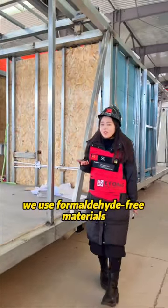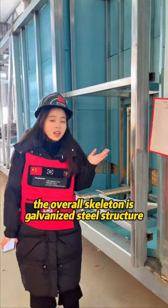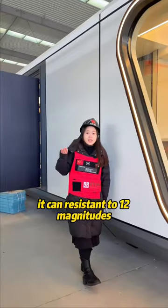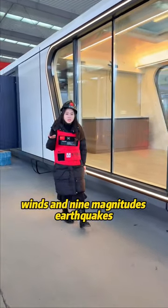We use formaldehyde-free materials — it won't do harm to your health. The overall skeleton is a galvanized steel structure, and the joints are welded. It can resist 12-magnitude winds and 9-magnitude earthquakes.